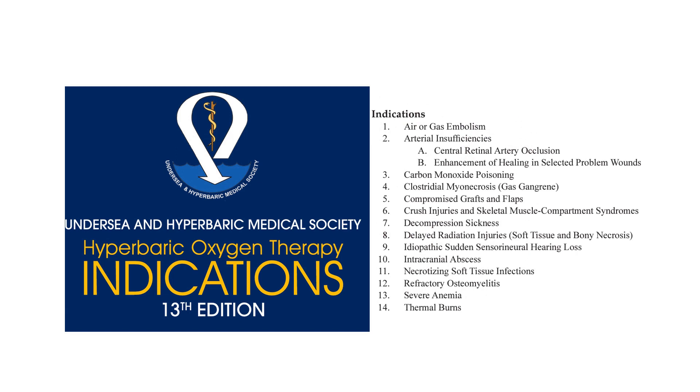The Undersea and Hyperbaric Medical Society have very specific indications, but this is hospital-based intense hyperbaric oxygen. A lot of what we'll discuss is actually for less acute problems, and that's where the real interest is in a lot of research.